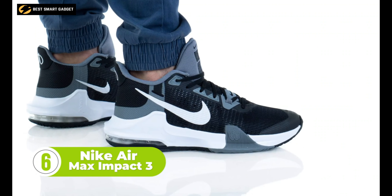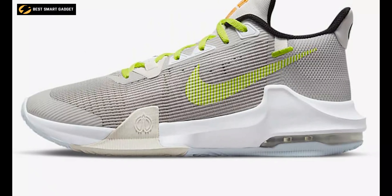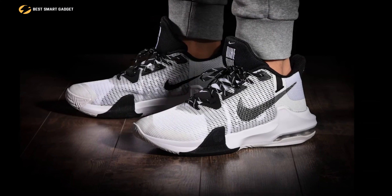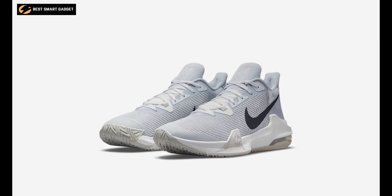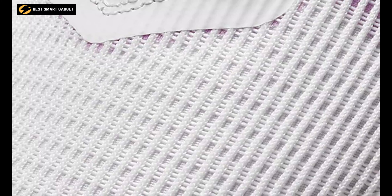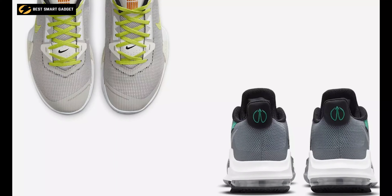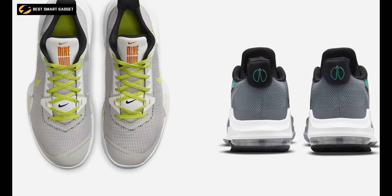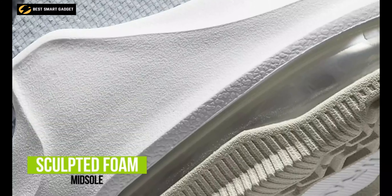It has pressure-tested Max Air cushioning that absorbs impact, while rubber wraps up the sides, adding to its durability and stability. Cushion comfort is guaranteed with visible Max Air cushioning under the heel that dissipates the force from impact to soften landings. The herringbone traction controls your movement, while the diamond-shaped cutouts expose the foam and reduce its overall weight.